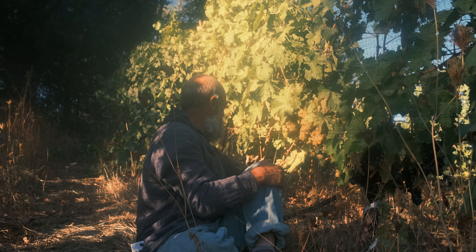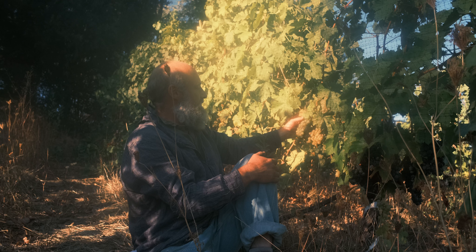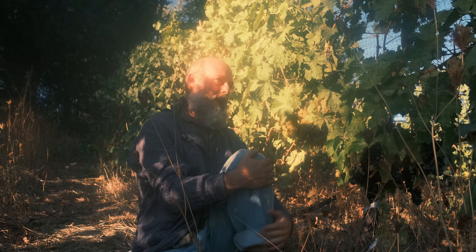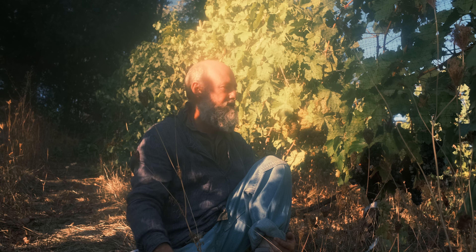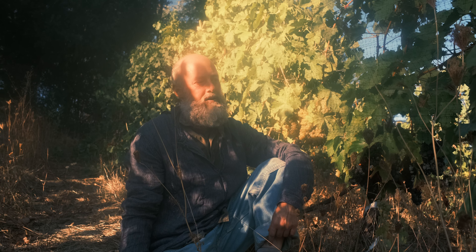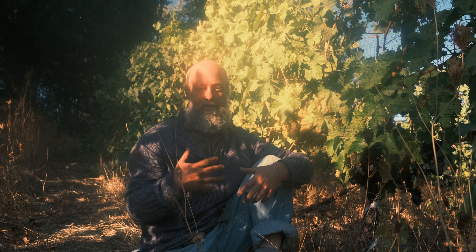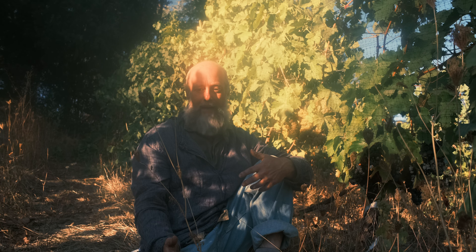On a vine like this you have clusters at the end, the middle, and around the head, so I alternate between those different positions and also between the bottom cluster or the top on each shoot. As I go I'm tasting berries but also observing the state of the vineyard — noticing how green the canopy is, if it's starting to yellow, or if there's sun damage. It becomes a meditative walk through these parcels prior to harvest.